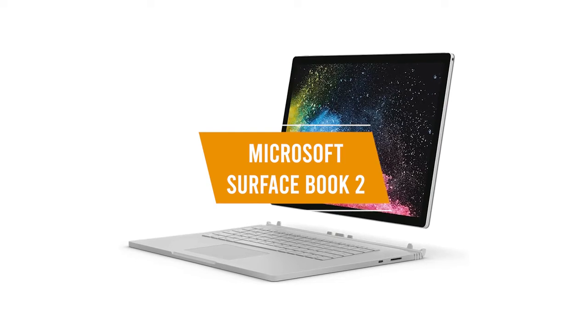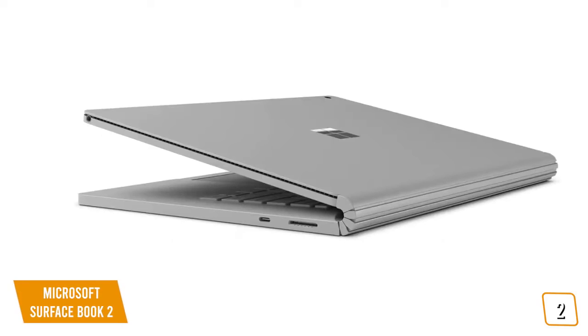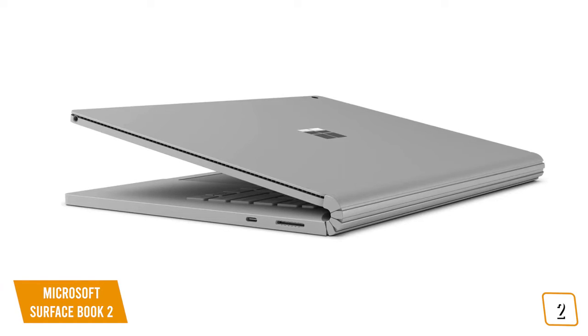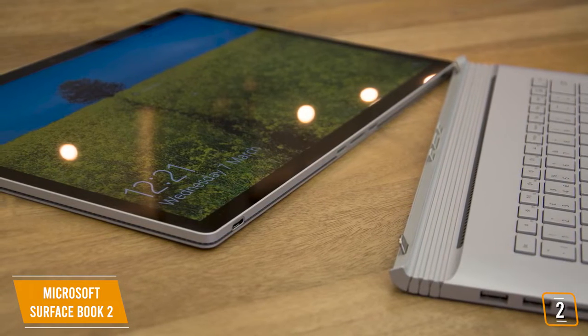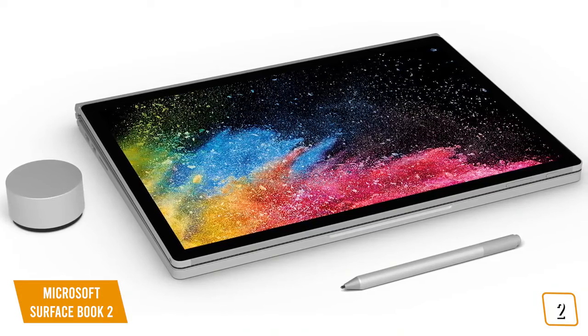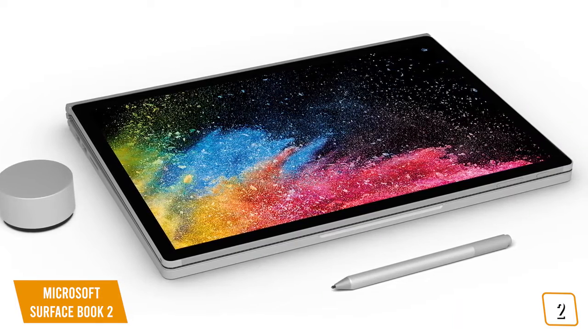The second product on our list is the Microsoft Surface Book 2. This is our best 2-in-1 laptop for graphic design. If you're a graphic designer that finds traditional laptops to be too restrictive and prefers a 2-in-1 design for added versatility, then the Microsoft Surface Book 2 may be the perfect laptop for you — so it adapts to the ways you create and not the other way around. Currently priced at $2,200, the Microsoft Surface Book 2 is the ultimate 2-in-1 laptop for creative professionals and graphic designers.